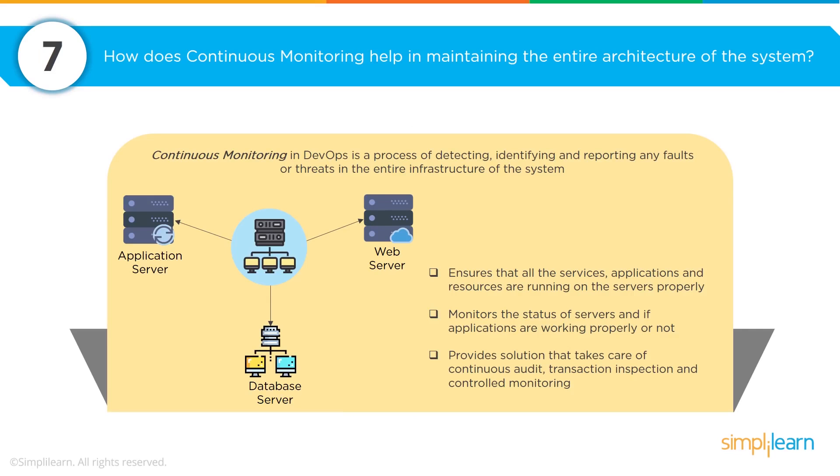How does continuous monitoring help maintain the entire architecture of the system? The number one topic to bring up is that with effective monitoring of your entire network 24/7 for any changes as they happen, you're able to identify and report faults or threats immediately and respond for your entire network — instead of having to wait for a customer to email or call and say 'hey, your website's down.' Nobody wants that.